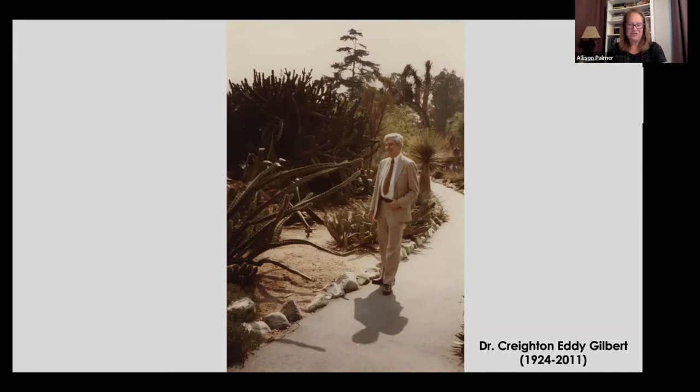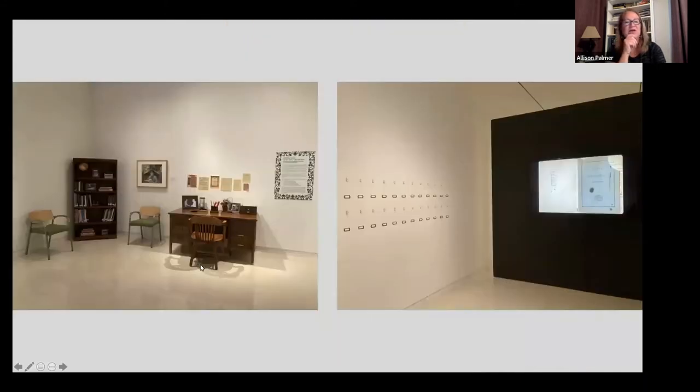This is a photograph of him. If you come to the museum, you'll see a number of images in the study section — this photograph was probably taken at the Huntington Gardens during a trip to the College Art Association. In the study section you'll also see other photographs and drawings, including a sketch of Creighton Gilbert, a sketch of his mother, and a large photograph that Stephen Gilbert took of his father Everett, as well as some other memorabilia.